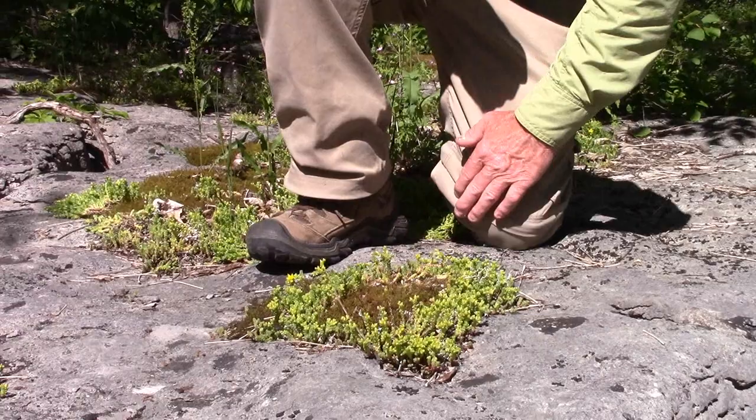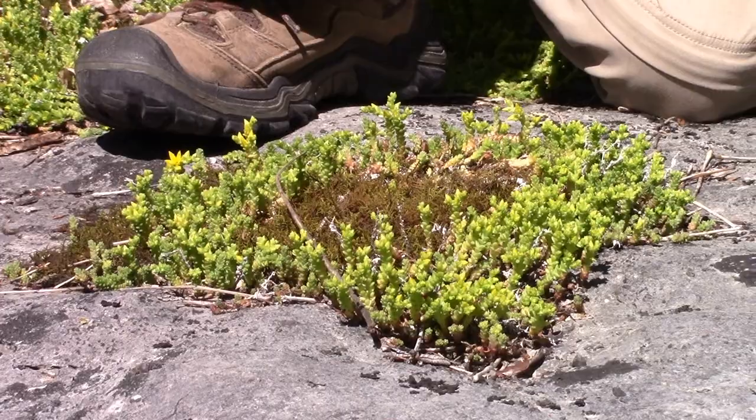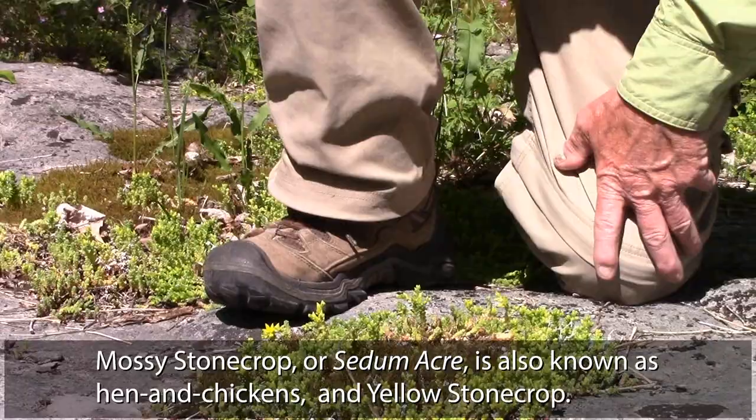On these alvars you get things like ferns and moss. This is delicate fern moss. And there's a little plant here that's just ready to bloom now in mid-June called mossy stonecrop. This will all be yellow in another week. We are going to see several other plants on alvars today.